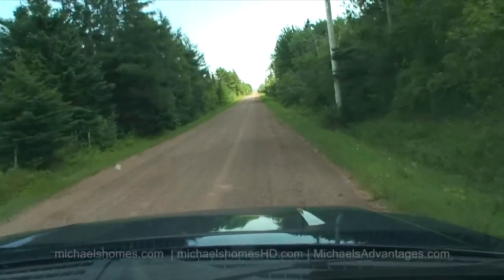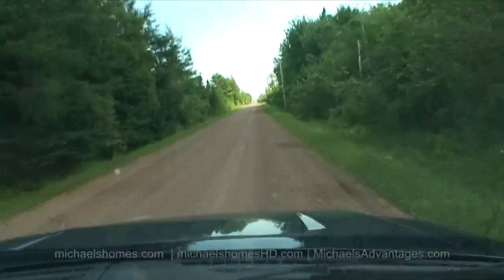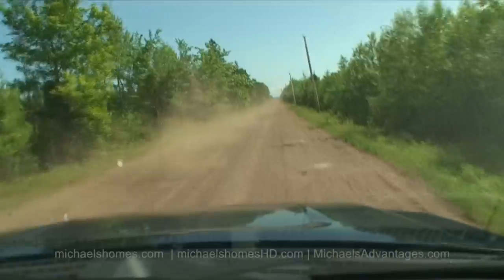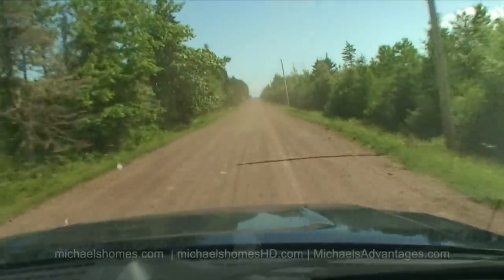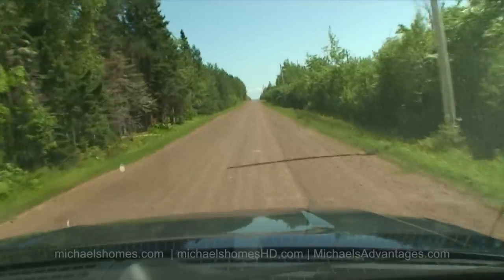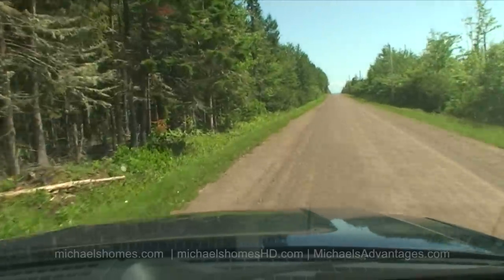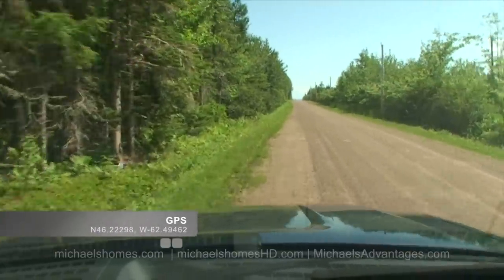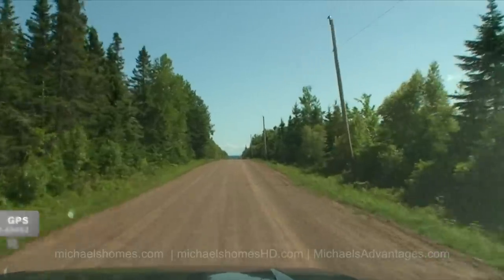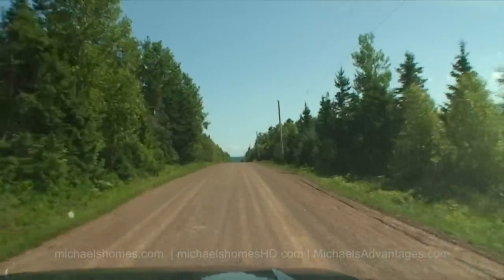So the beginning of the property is 550 meters here on the left-hand side. Arriving at coordinates. So this would be the beginning of the subject property right here. Everything on this left-hand side is included with the parcel.